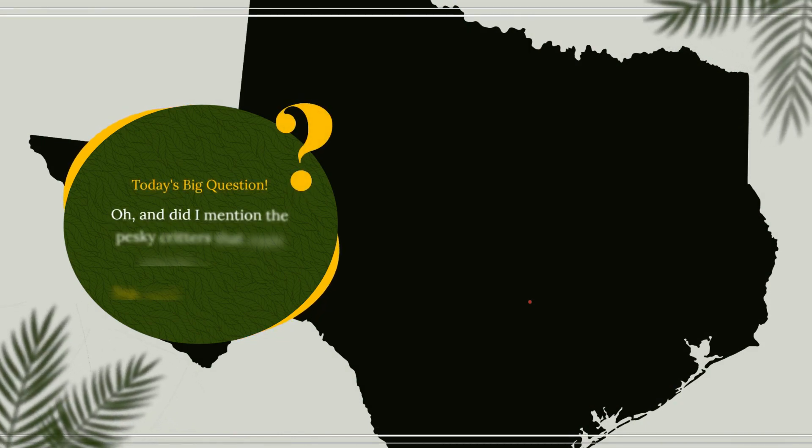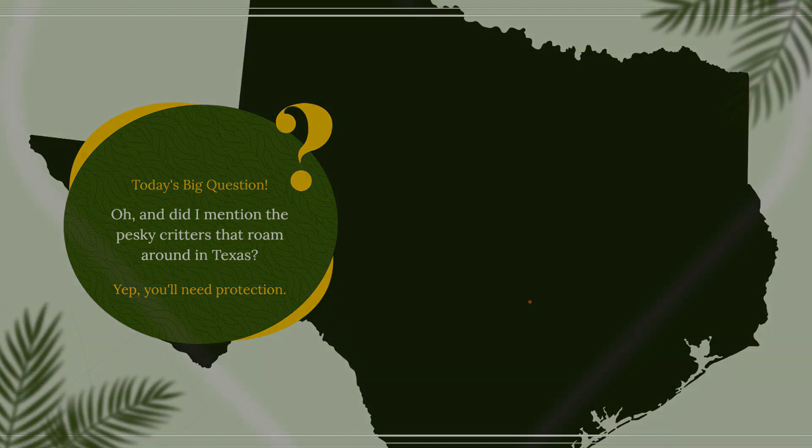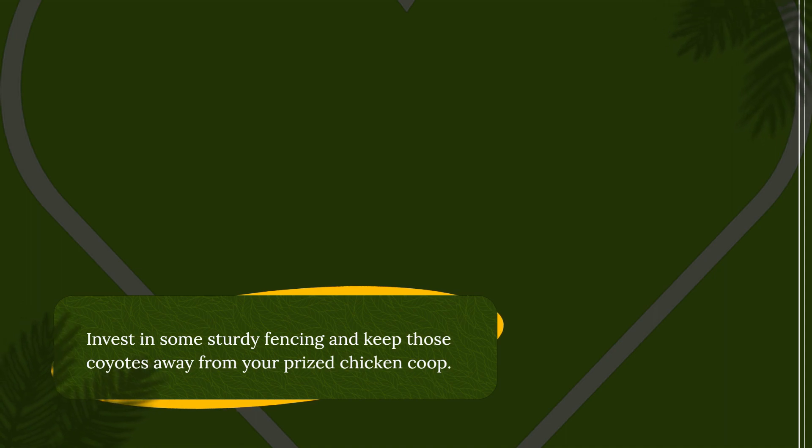And did I mention the critters that roam around in Texas? Yes, you'll need protection. Invest in some sturdy fences and keep those coyotes away from your property.